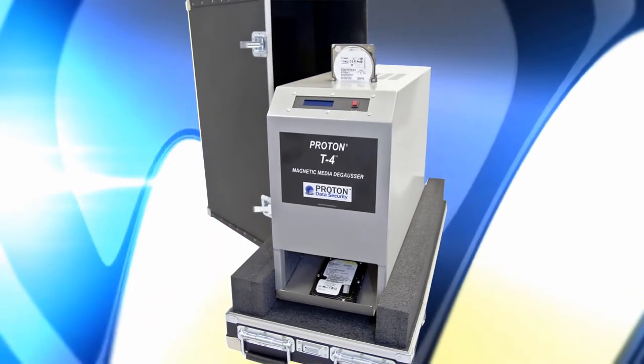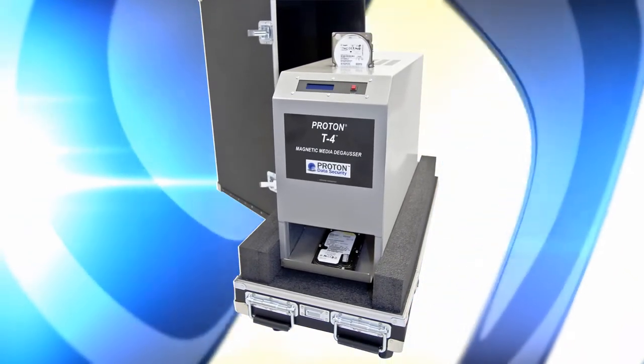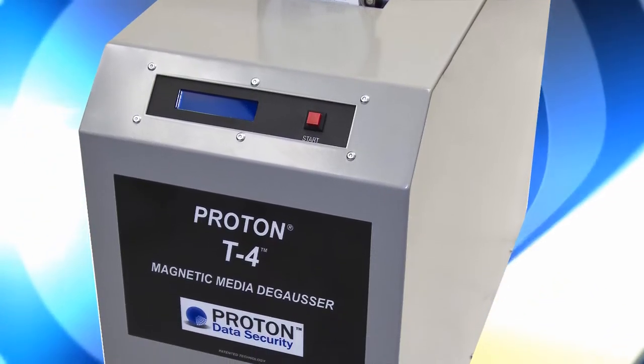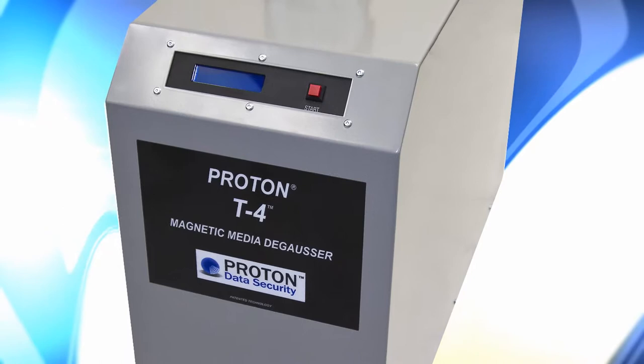You can use it as a tabletop or floor operation in virtually any workspace. The T4 has an LCD and internal sensors for performance verification, and has a 45 to 60 second cycle time.